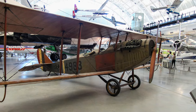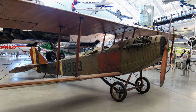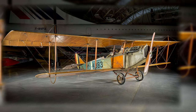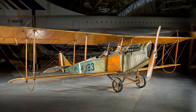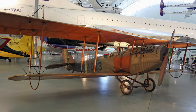The Curtiss JN-4D Jenny was introduced in June 1917, just one month after the United States entered the First World War. Curtiss's inability to produce enough Jennies to meet the wartime pilot training demand caused the U.S. Air Service to let contracts with six other American manufacturers. More than 90% of American World War I pilots received their primary instructions on it.